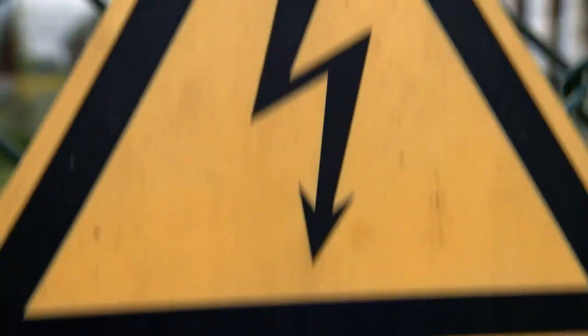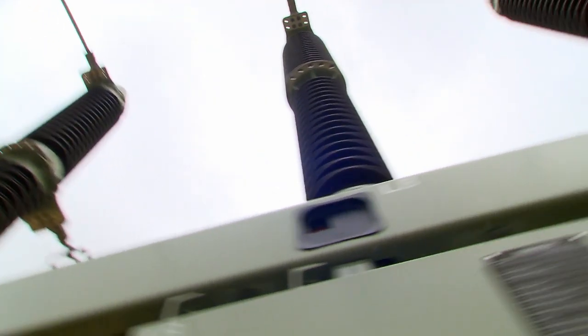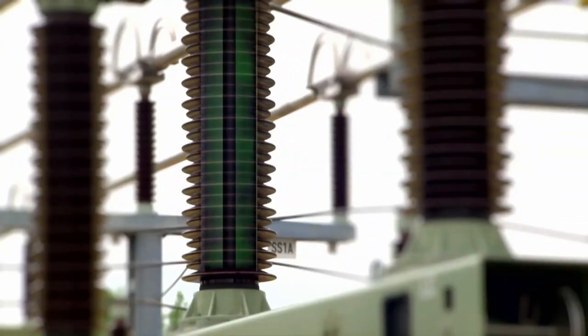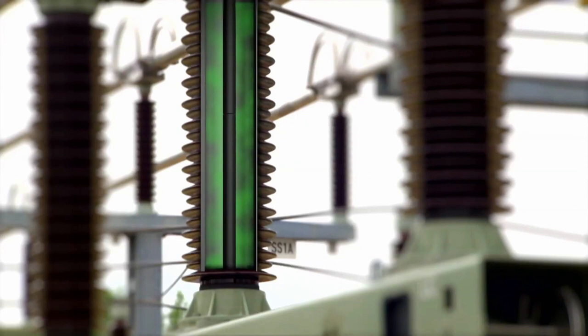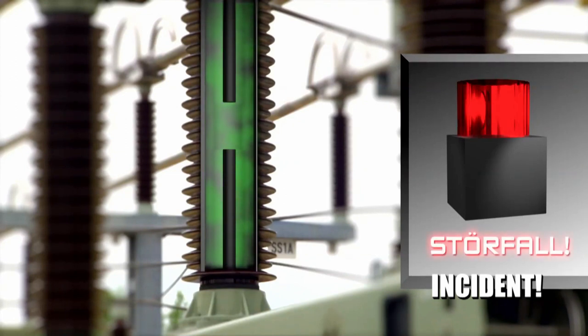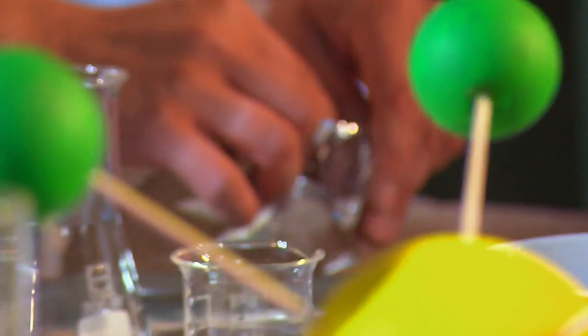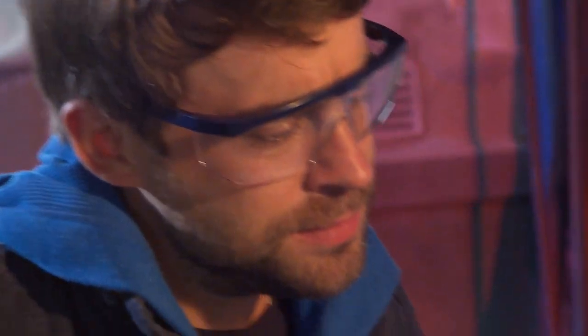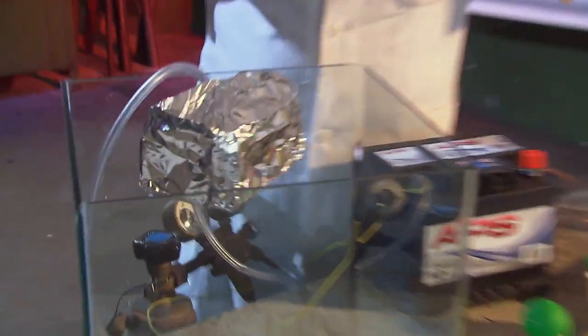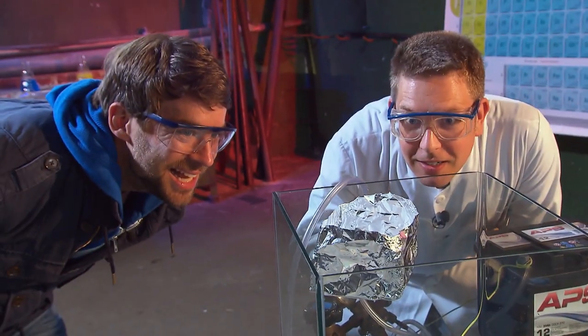This property of sulfur hexafluoride makes it virtually irreplaceable in transformer stations, where it is used in circuit breakers — switches that work like over-dimensional fuses for voltages of often more than 100,000 volts. If an overhead line is damaged, the switch disconnects the contacts, creating an extremely high-voltage arc. The sulfur hexafluoride extinguishes it in a fraction of a second, preventing the switch from burning down. And of course, the enormous density of the gas is also the trick behind our floating aluminium boat, which floats on it as if it were water.